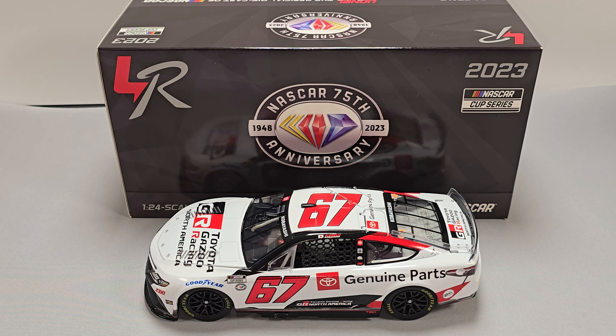Hey everyone, Jason back once again with another NASCAR DieCast review. Today we'll be talking about Kamui Kobayashi's 2023 Toyota Genuine Parts 1:24 Scale ARC produced by Lionel Racing. I picked mine up from my friends over at CircleBDieCast.com. Link to the website will be down in the video description below.